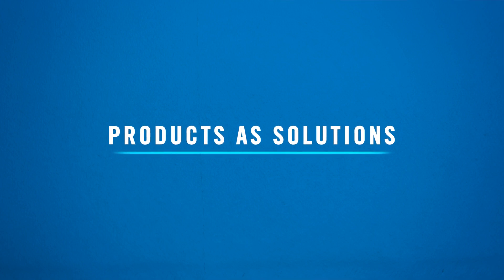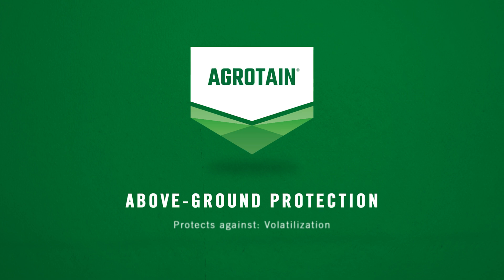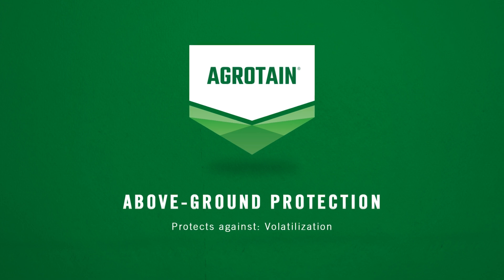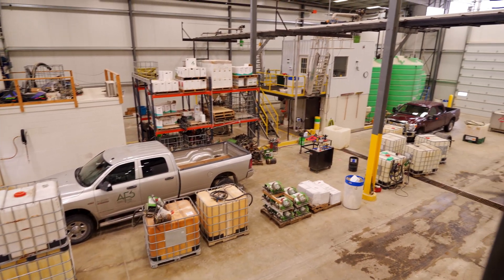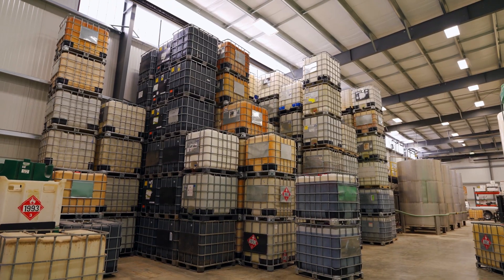Agrotain is the building block for our portfolio. It features the active ingredient NBPT, which is a urease inhibitor, and that slows down the loss of urea nitrogen to volatilization to the atmosphere. Agrotain has been in the market for more than 25 years and has really become the industry standard for what good looks like when stopping nitrogen from volatilizing up into the air.